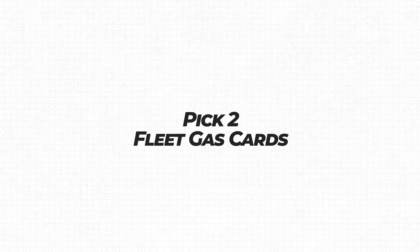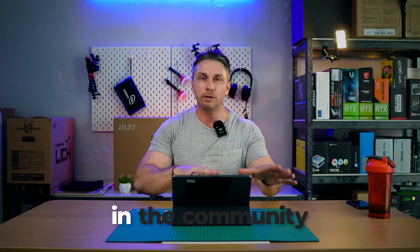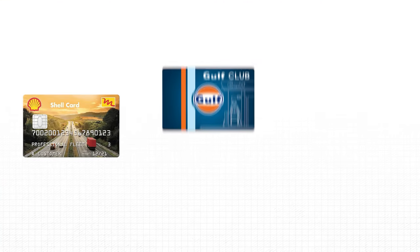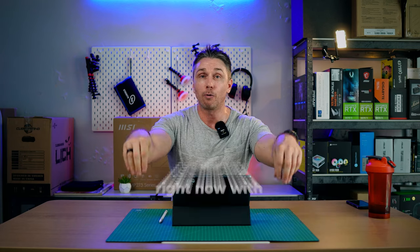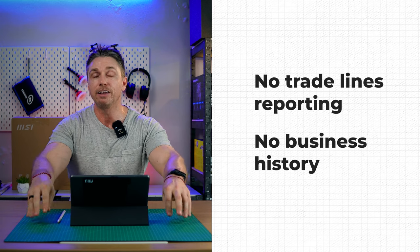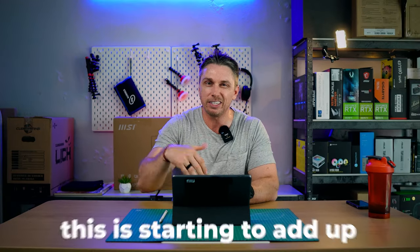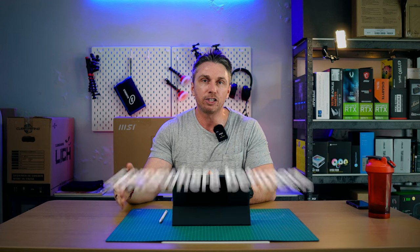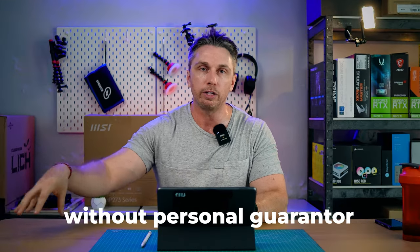Number thirteen: fleet gas cards. Fleet gas cards are one of the easiest things to get. On a brand new LLC, people in the community right now are getting Shell cards, and Konocco cards. Those three cards are extremely easy to get with no trade lines reporting and no business history. I wouldn't say get all three, but one or two would work. So now we've got another one or two trade lines. We want the business to be somewhere between five to seven trade lines, let that report for a statement or two, and then see how well the business can stand on its own getting trade lines without a personal guarantor.